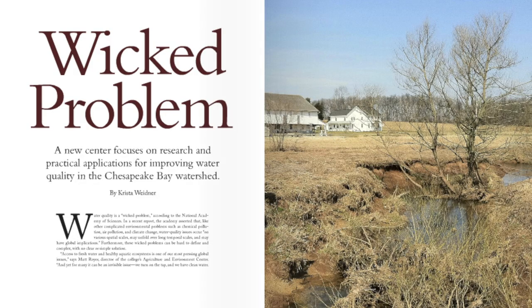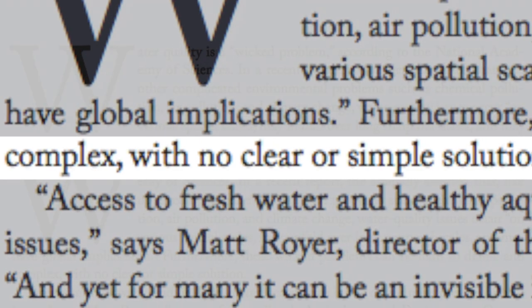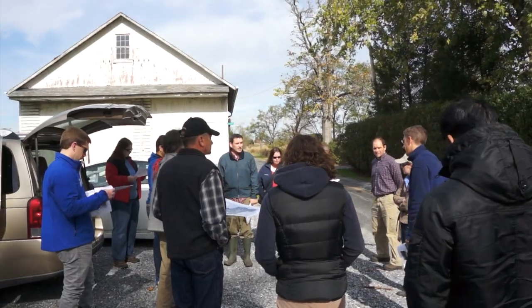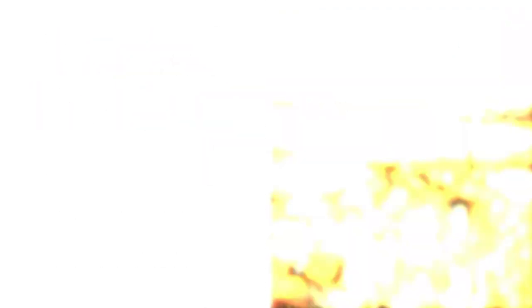Jim sent out an article that was talking about wicked problems. The more you look into it, the more problems you discover and the more things you need to figure out along the way — and I think this falls into that. We have a lot of different researchers and a lot of different stakeholders coming together from the various parts of this wicked problem.